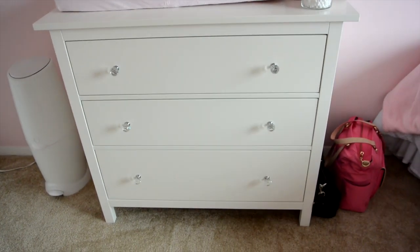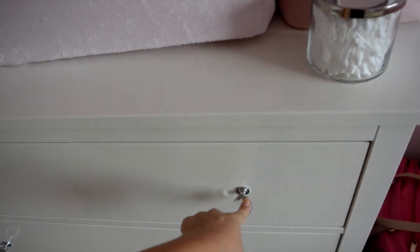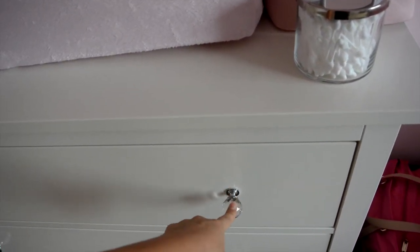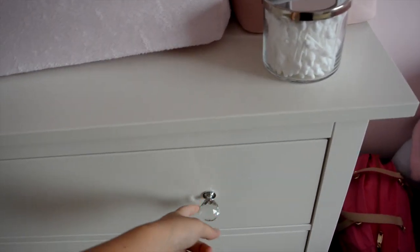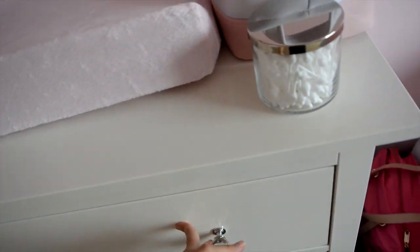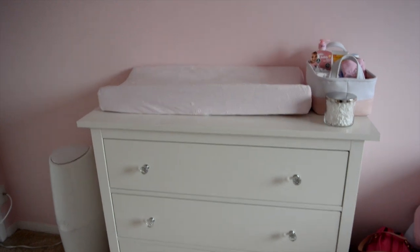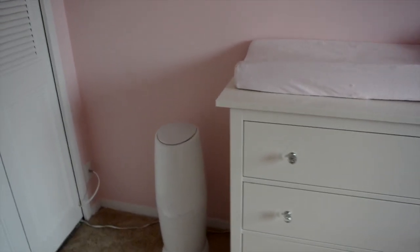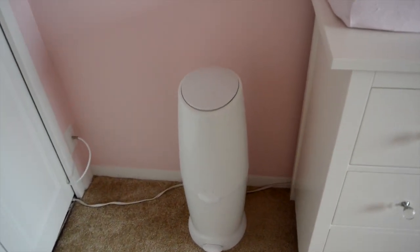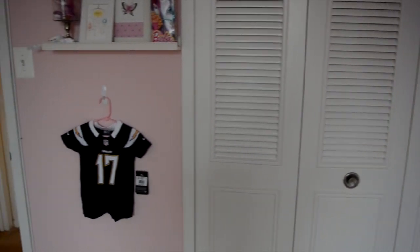This dresser is from IKEA — I'm not exactly sure of the name but it came with some rustic hardware knobs and I changed them out for these diamond-type ones that I got from Home Depot. I'm not going to go through her drawers but if you'd like to see how I organize them just leave a comment below and I can make a video for that. And then this is just the Diaper Genie, and these are the closets which I can also tour when I do the dresser drawer video.